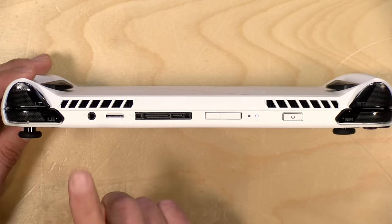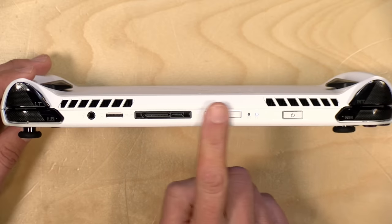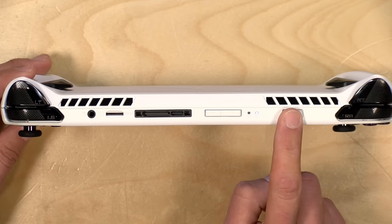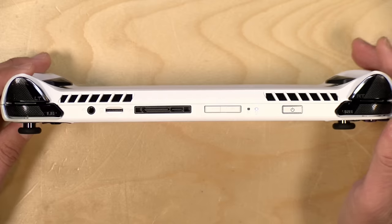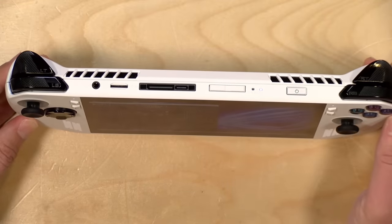It does have a headphone jack. You've got your volume rocker over here, and then you have a power button that also has a fingerprint reader on it, so you don't have to futz around with the touch display to get in while keeping your system secure.